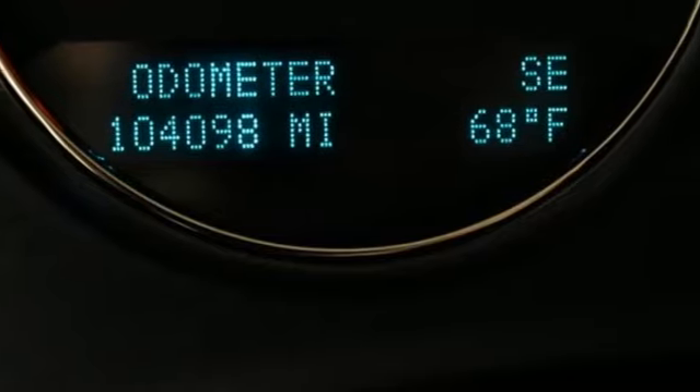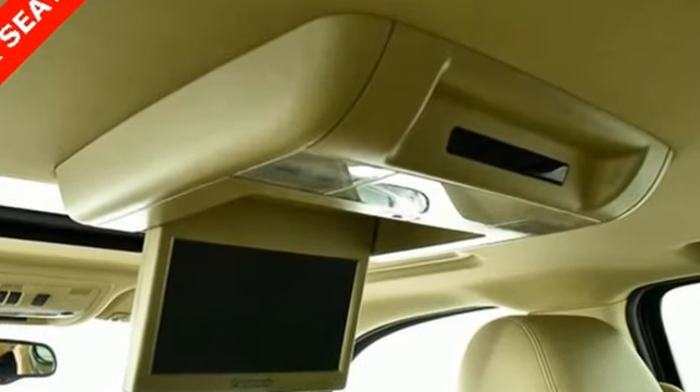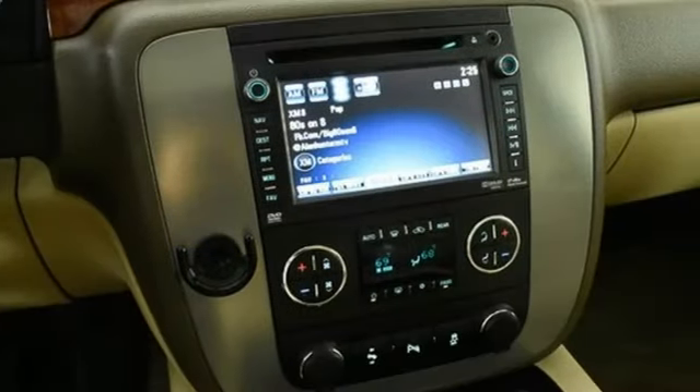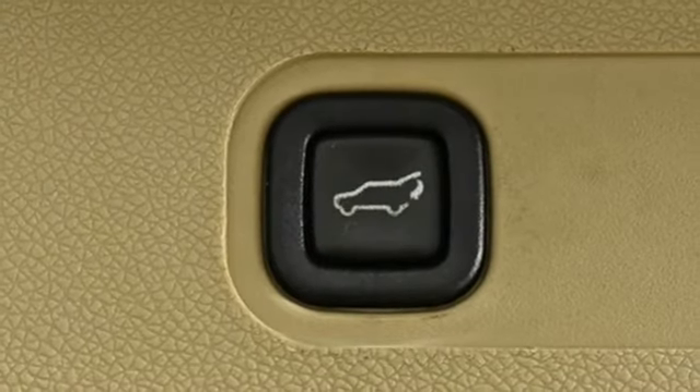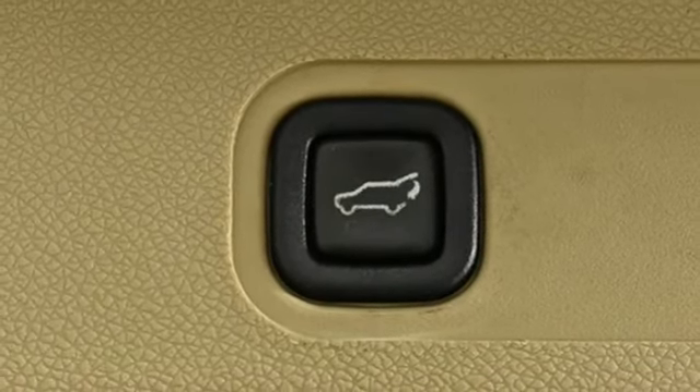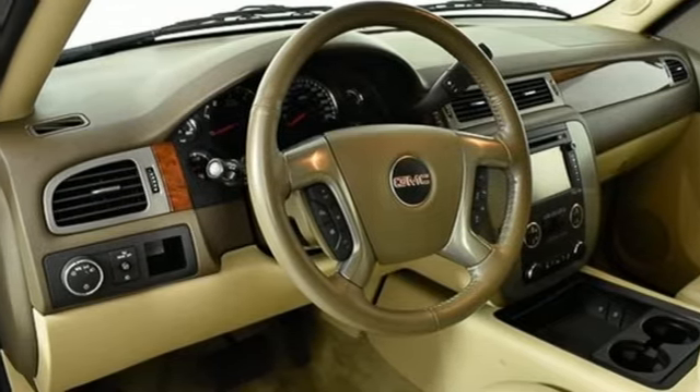External memory control, power heated mirrors, front heated leather bucket seats, auto dimming rear view mirror, OnStar remote link, dual zone climate control, Vortec engine, aluminum wheels, touring suspension, and automatic transmission. Hurry in today and see it for yourself.